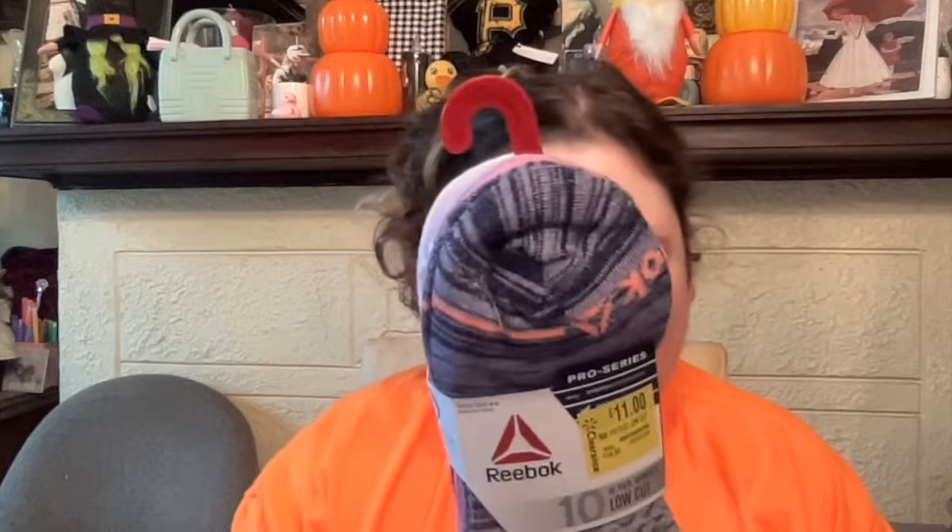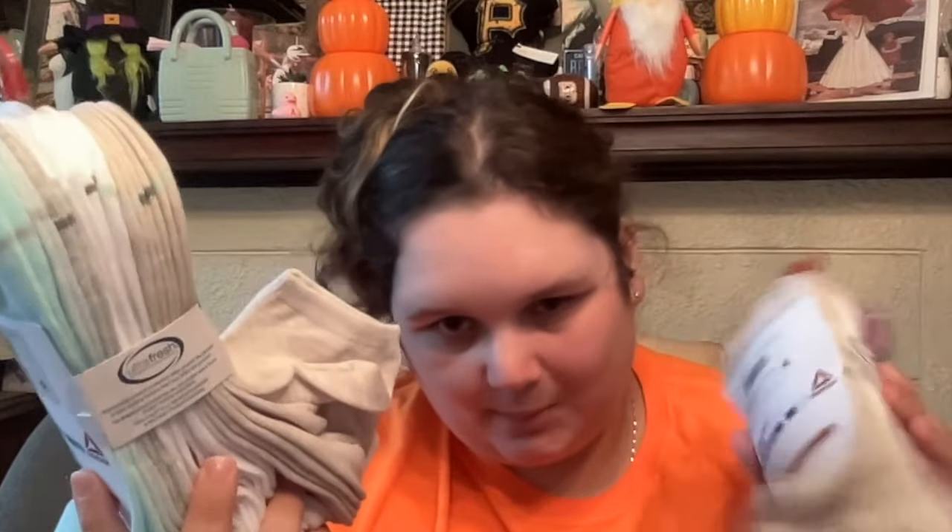Then we got this set for 11 dollars — normally they're 15, so a good deal. These are low cut. Oh, these are the wrong shoe size, I screwed up. Oh well, but we got this huge pack for 11 bucks. Then we got another pair — again extended size, so hopefully it works out.